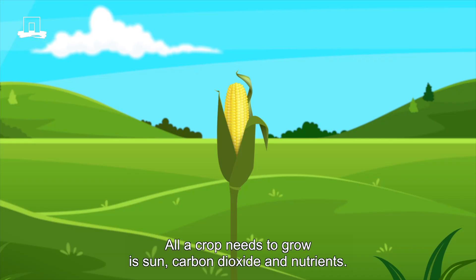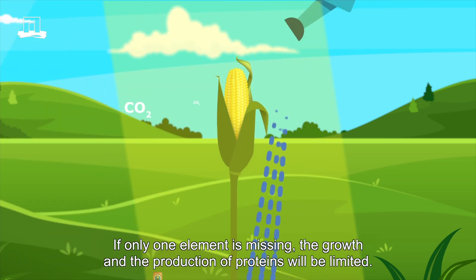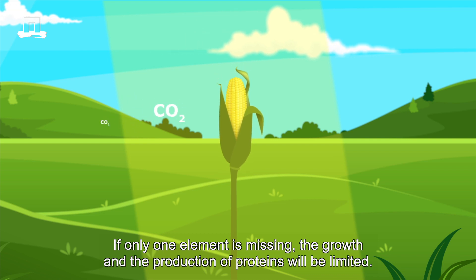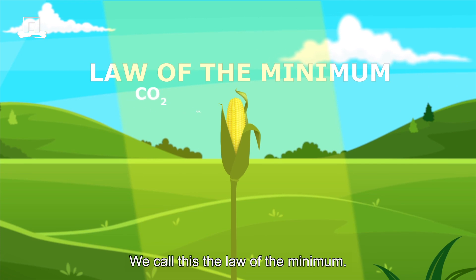All a crop needs to grow is sun, carbon dioxide and nutrients. If only one element is missing, the growth and by that also the production of proteins will be limited. We call this the law of the minimum.